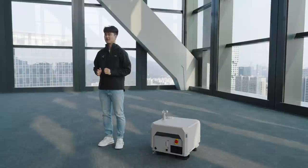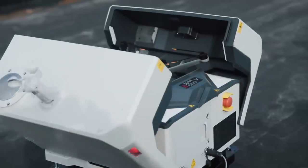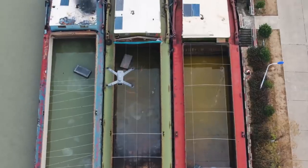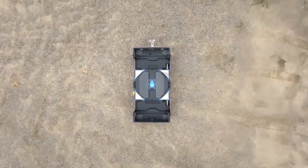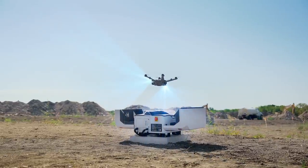Throughout our experience with customers, we realized it's not only about mission conditions, but also about how quickly you can deploy your drone — especially for drone-as-first-responder programs. That's why we cut down the takeoff time to approximately 45 seconds. To enable quick takeoff and precise landing, we have integrated a next-generation image recognition algorithm with RTK positioning techniques.